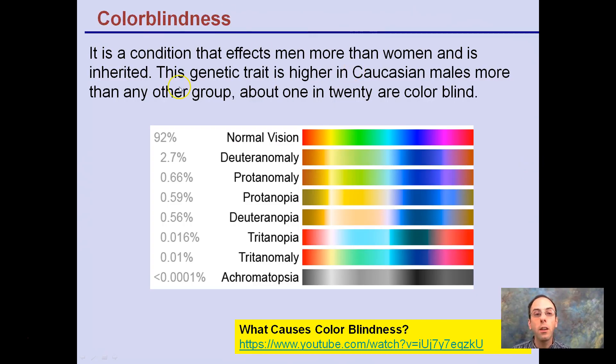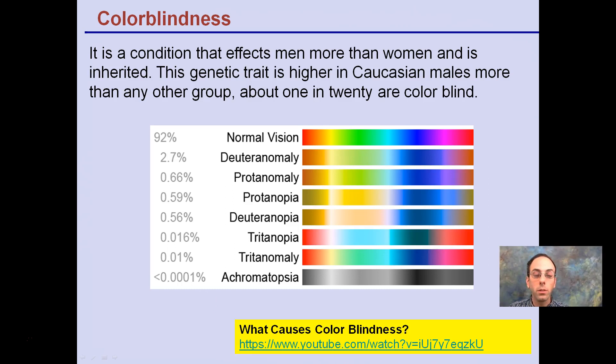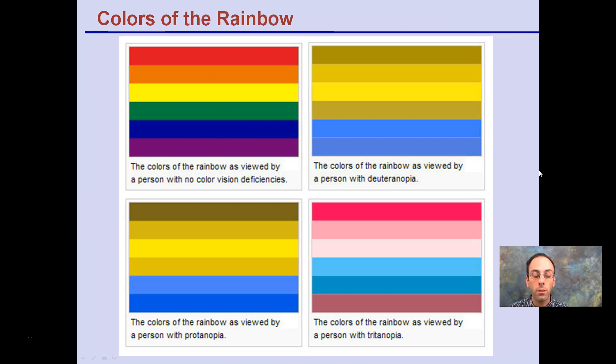Colorblindness is a condition that affects men more than women and is a genetic, heritable trait — higher in Caucasian males than other groups. Green is most often the color people have trouble with. Colorblindness doesn't mean you simply can't see any colors — there are different types. Depending on how defective your cones are or what mutations have occurred, it affects how many colors you can see and how your cones in the retina interpret those colors.